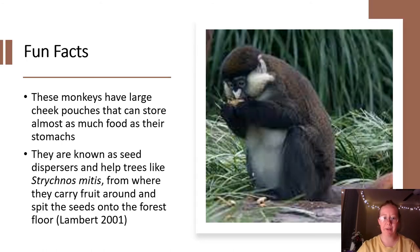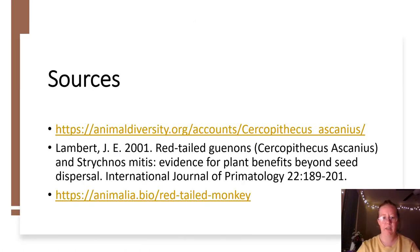Some fun facts about the red-tailed monkey are that these monkeys have large cheek pouches that they can store almost as much food in as their stomachs. Another fun fact is they are known as seed dispersers and they help trees like Strychnos mitis — they carry the fruits around, spit out the seeds, and those seeds land on the forest floor where they are able to germinate and eventually become large trees. Thank you so much for listening and I hope you learned something new about the red-tailed monkey!